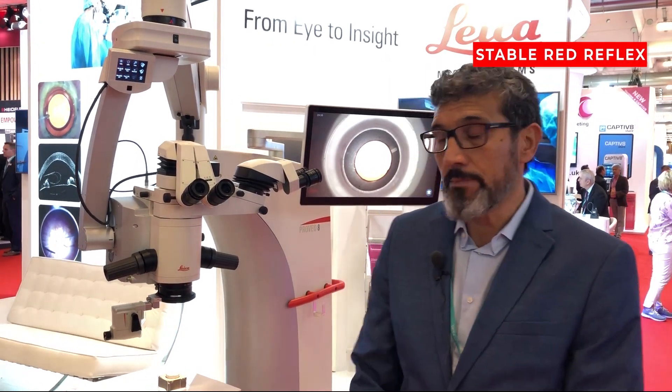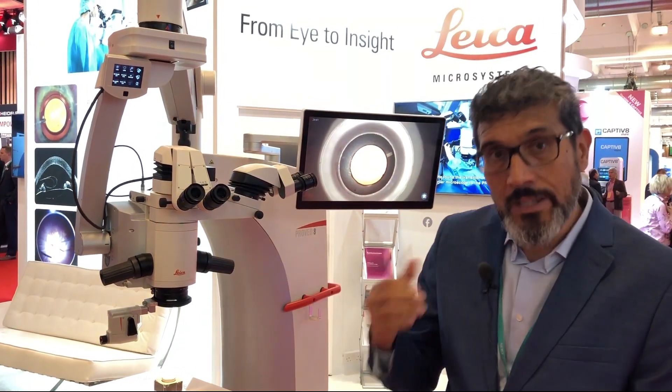For posterior segment, the inverters are integrated for the main surgeon and the assistant.